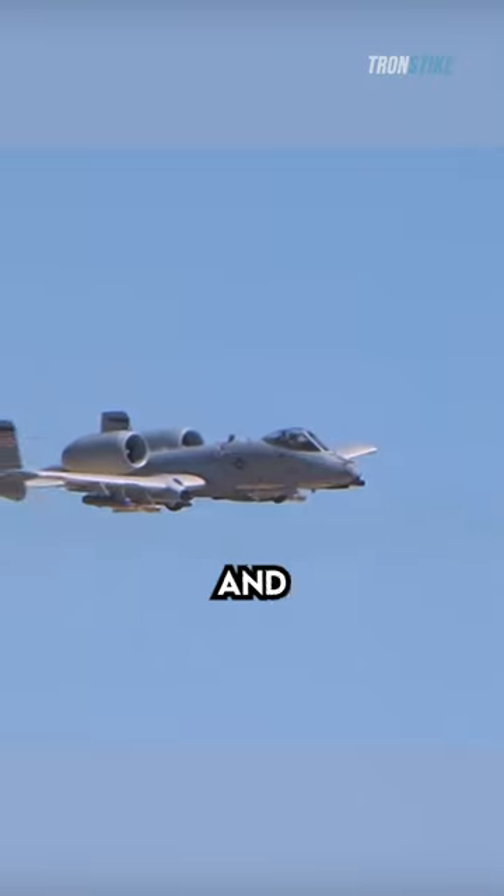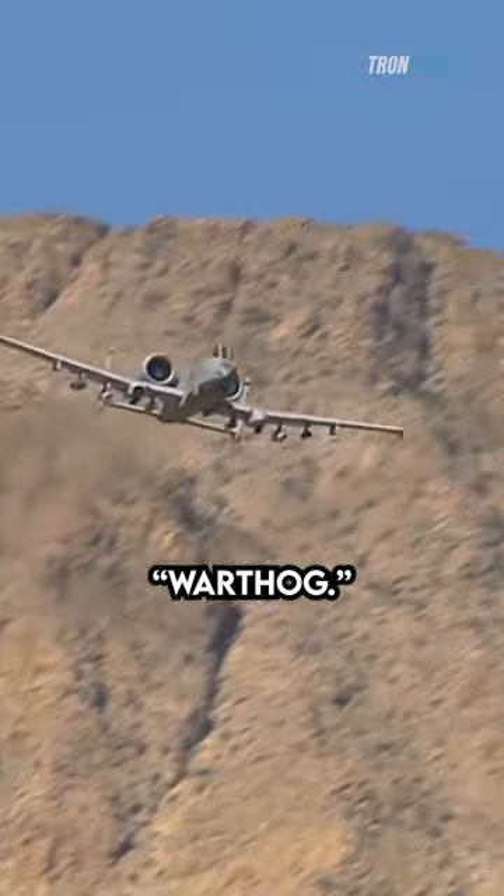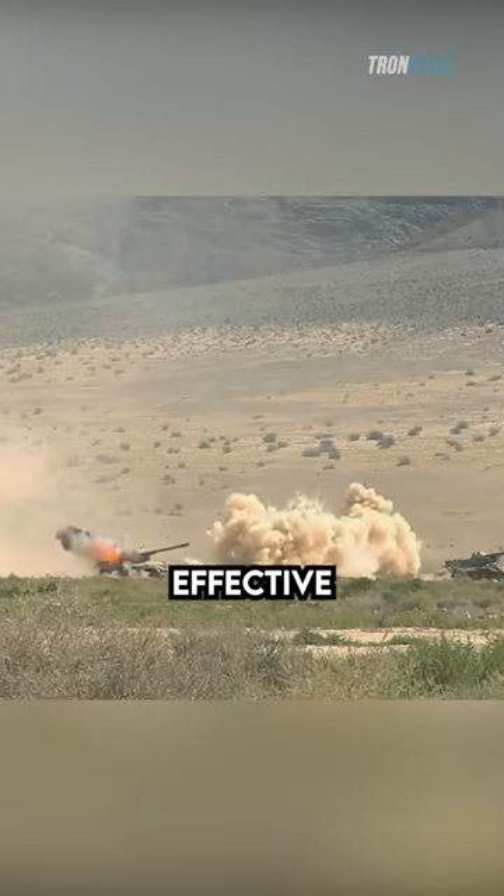The A-10 Warthog is a fearsome sight to behold. With its menacing appearance and powerful arsenal of weapons, it's no wonder that this aircraft has earned the nickname Warthog. But what makes the A-10 so effective in combat?